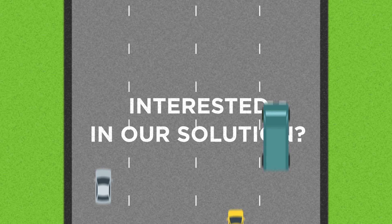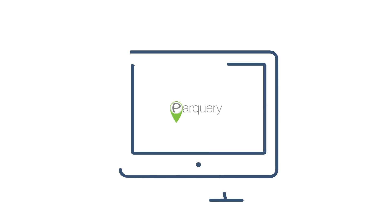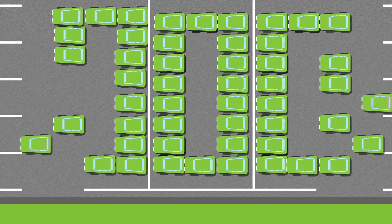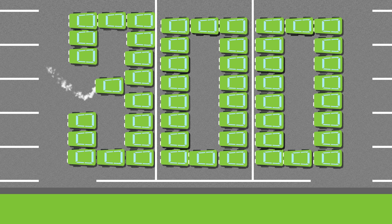Interested in our solution? Deploying smart parking has never been easier. With Park Query's solution, you won't need to install complex hardware in each parking spot. Our solution requires minimal infrastructure, and a single camera can cover up to 300 parking spaces.